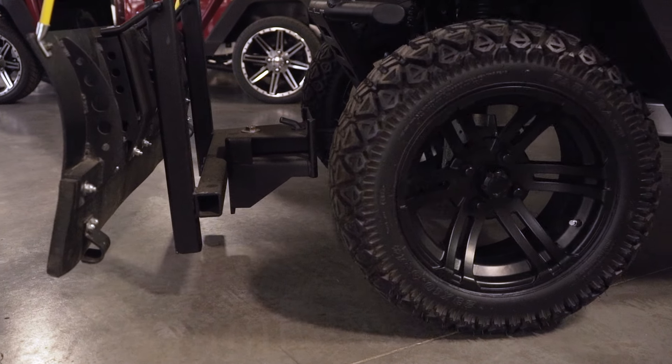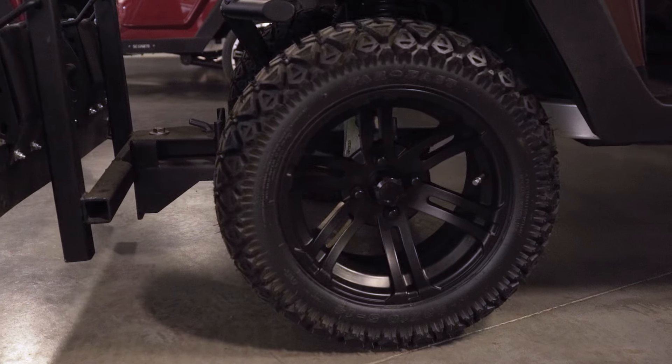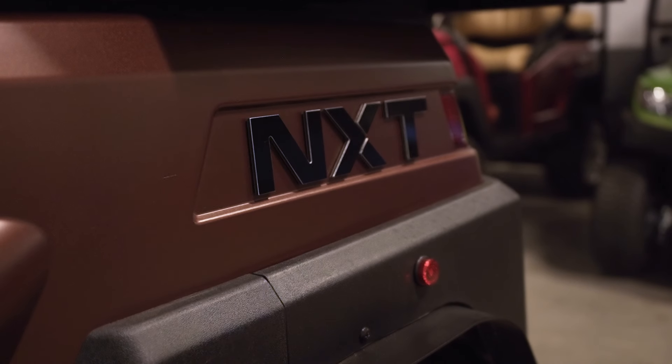The LSV package is fitted with turn signals, seat belts, and a slow traffic marker. This is perfect if you need to take this from one side to another.